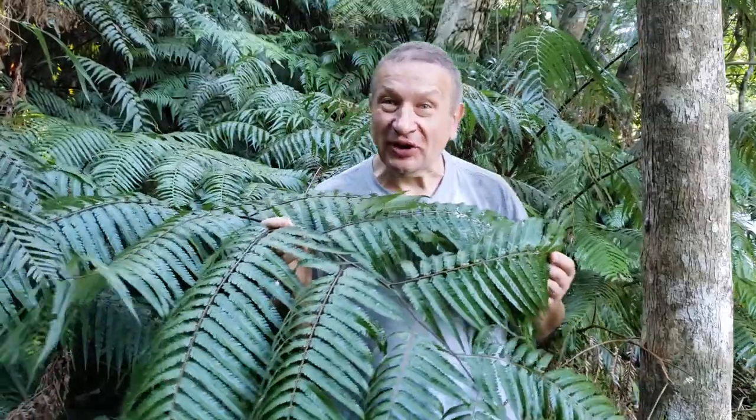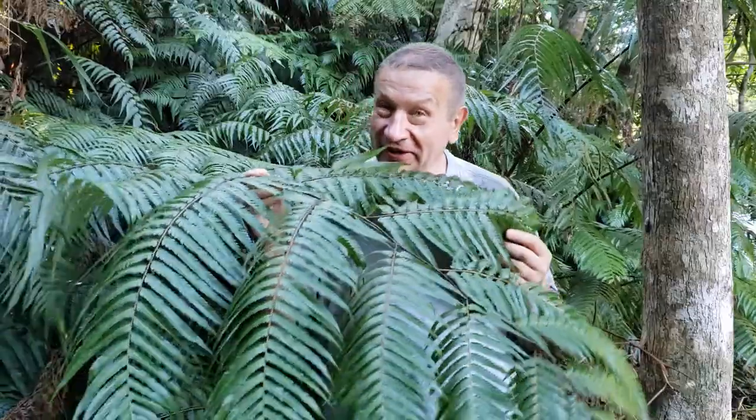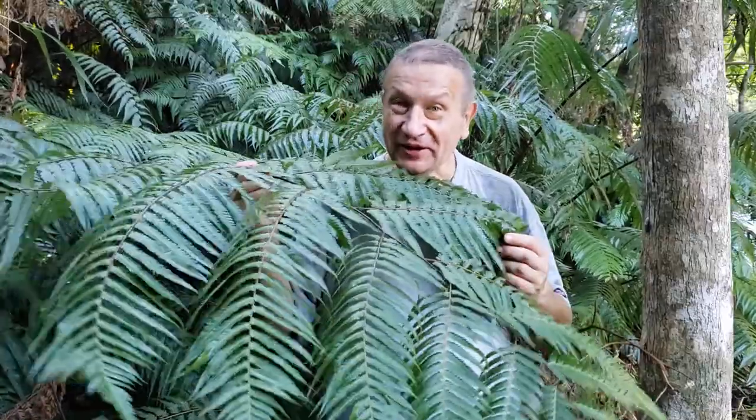Hello! I was walking today along the road on Okinawa Island and hoped to find a new tree fern. There are plenty of tree ferns around but I wanted to find, and found, this one. So this is Cibotium — Cibotium barometz.